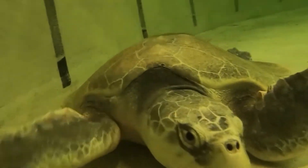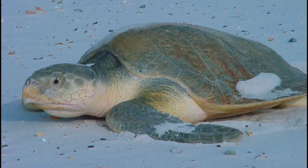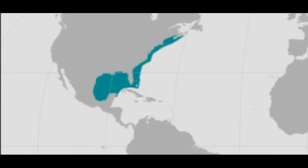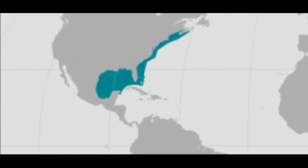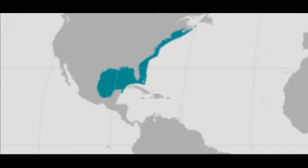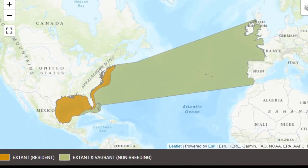Kemp's Ridley Sea Turtles are the smallest and most endangered marine turtles in the world. They are primarily found along the Gulf Coast of Mexico and the United States, as well as the Atlantic coast of North America to Nova Scotia.